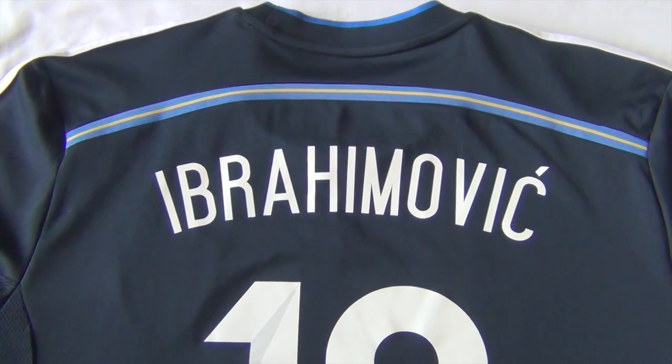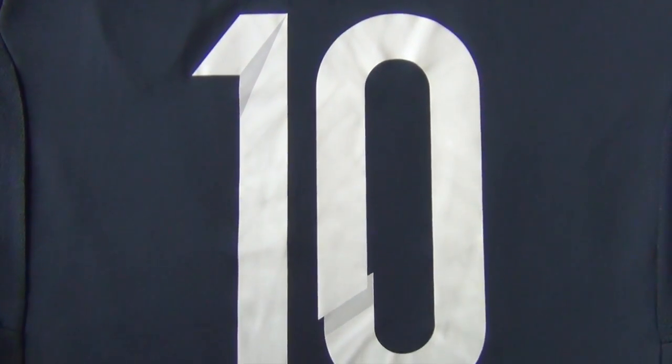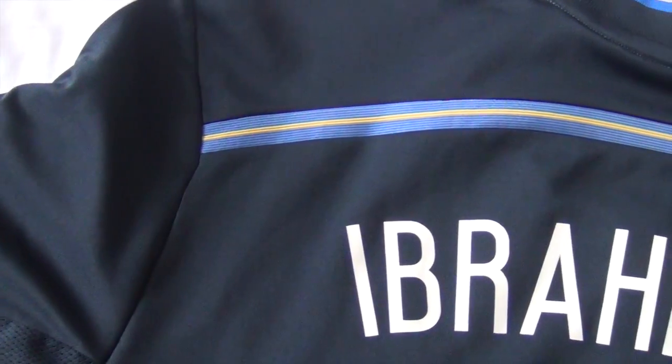At the bottom right of the jersey you can see the Klimaku logo. I had my jersey customized with Zlatan Ibrahimović's name and number to show support to his 805 million names campaign which raises awareness to world hunger.